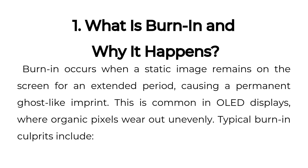1. What is burn-in and why it happens? Burn-in occurs when a static image remains on the screen for an extended period, causing a permanent ghost-like imprint. This is common in OLED displays, where organic pixels wear out unevenly.